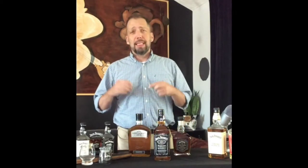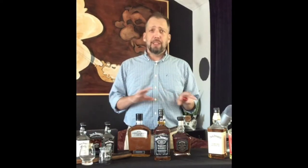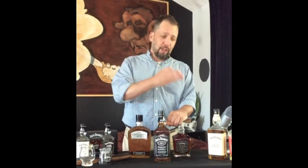Welcome to the Jack Daniels at-home whiskey tasting. My name is Pete Wagner, and I am your whiskey ambassador. Today we're going to go over how Jack Daniels is made, the differences between the different styles, and then we're going to talk about one of my personal favorites — our flavored whiskeys.